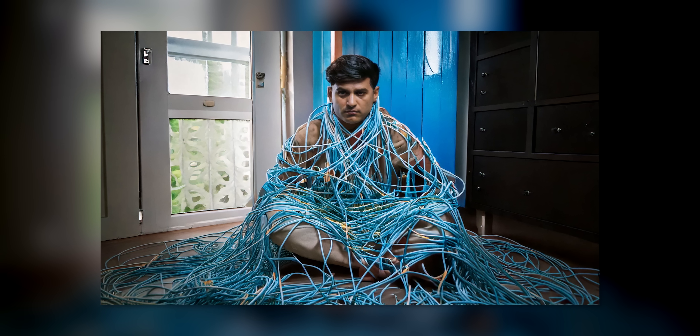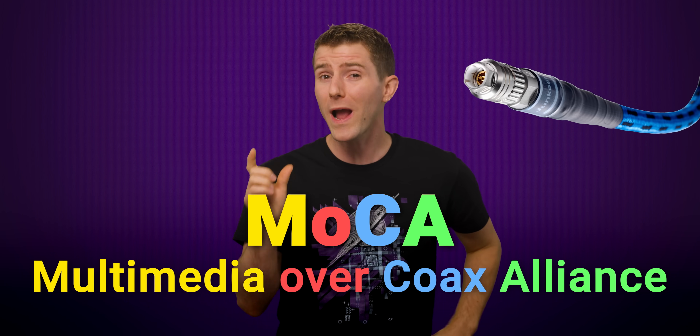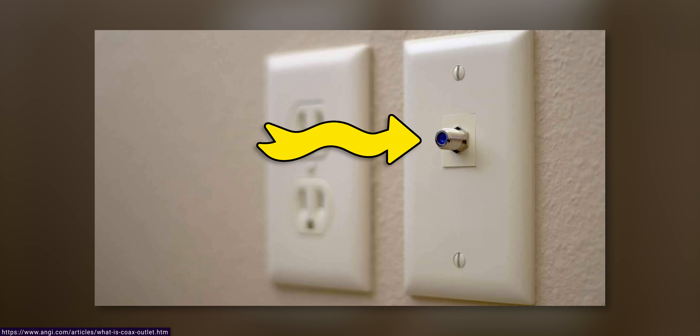You could be like this guy and turn your house into a cable spaghetti, but a more appealing choice might be a little known but very useful standard called MoCA. MoCA stands for Multimedia over Coax Alliance, and it uses the coaxial cables that might already be inside your walls — the same ones that you can use for cable TV.